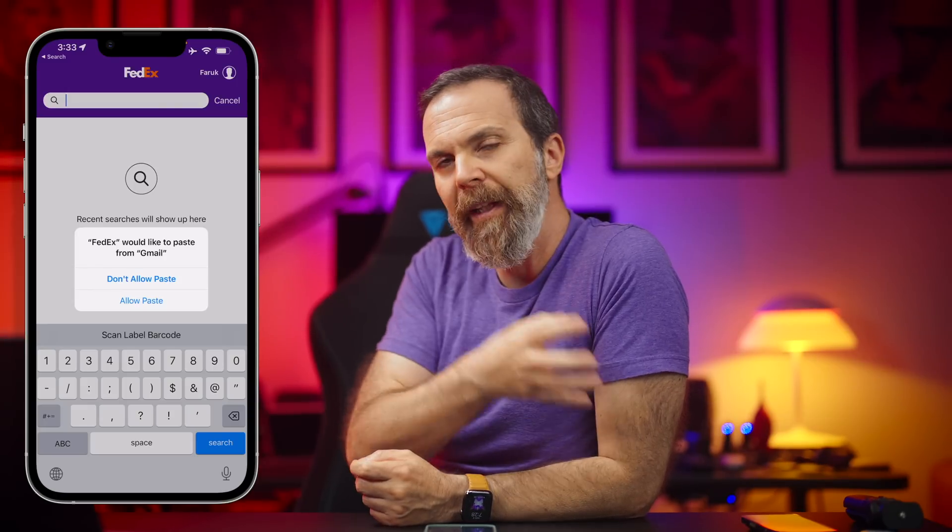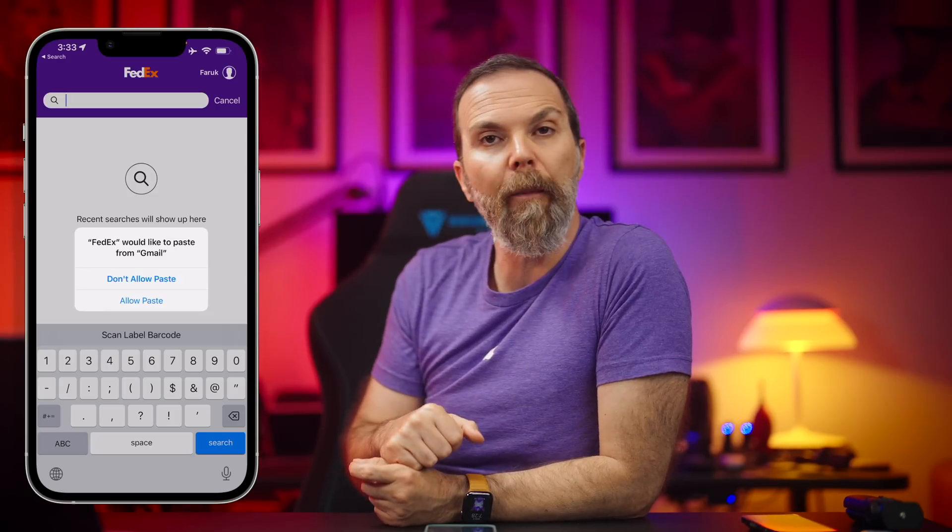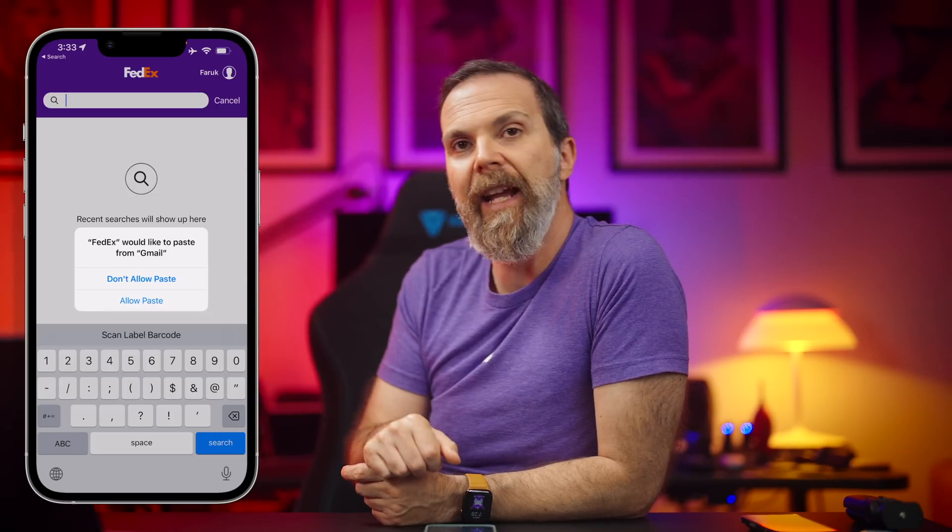Permission to paste: before, iPhone was just showing us that it was pasting text from another app into the app you're in. Now it asks for your permission to paste that text.